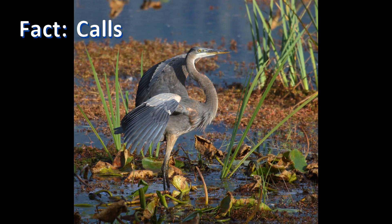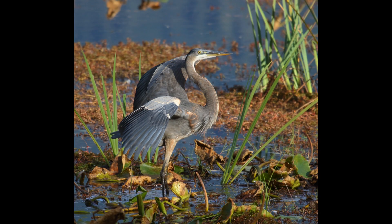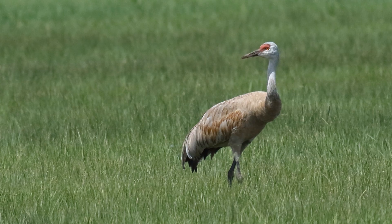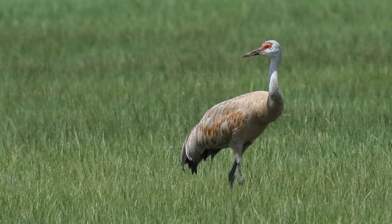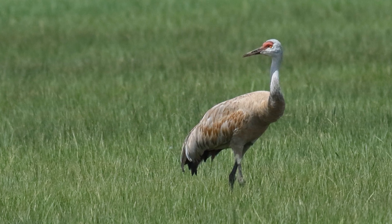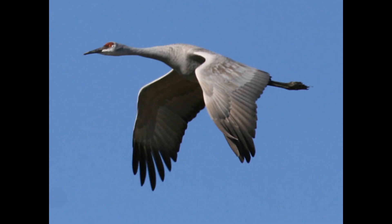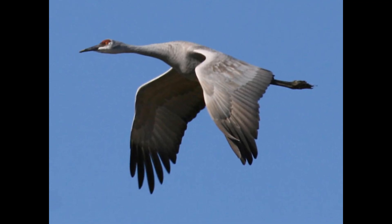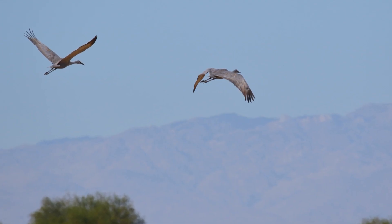Herons and cranes have distinct vocalizations. Herons make harsh, croaking calls, while cranes produce loud, resonant bugle-like sounds that can be heard from miles away. Cranes' calls are amplified by their elongated trachea, which loops within the sternum, much like a French horn. This unique anatomy helps cranes communicate effectively during social interactions and courtship.